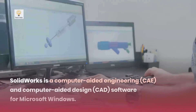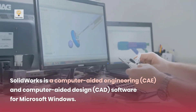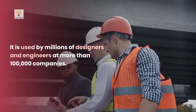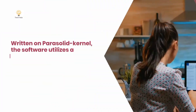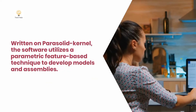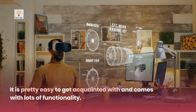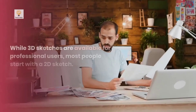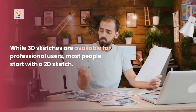Solidworks is a computer-aided engineering and computer-aided design software for Microsoft Windows. It is used by millions of designers and engineers at more than 100,000 companies. The software utilizes a parametric feature-based technique to develop models and assemblies. It is pretty easy to get acquainted with and comes with lots of functionality. While 3D sketches are available for professional users, most people start with a 2D sketch.